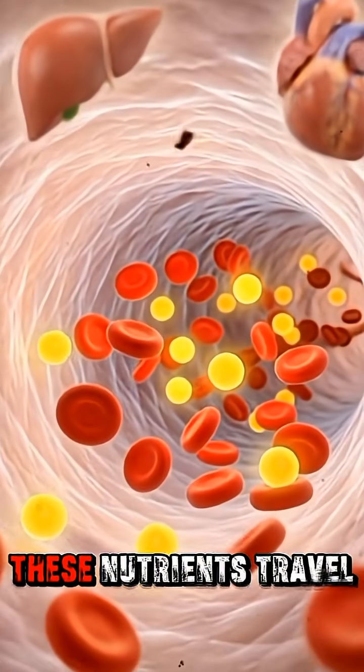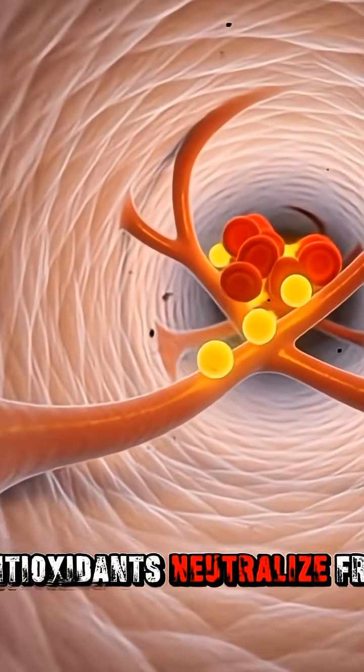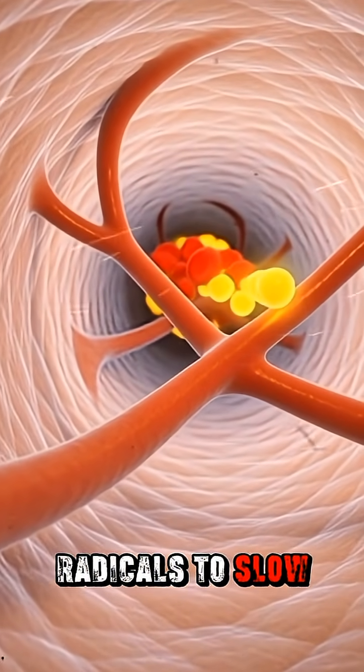Inside the bloodstream, these nutrients travel to every organ. The heart, brain, and skin all receive energy and protection. Antioxidants neutralize free radicals to slow down aging.